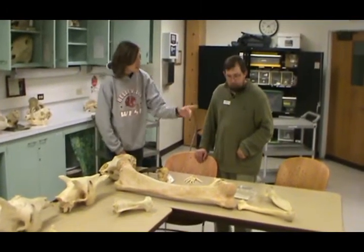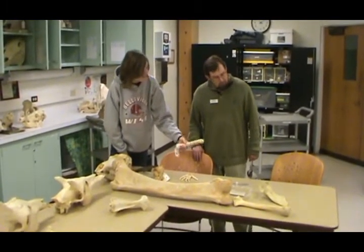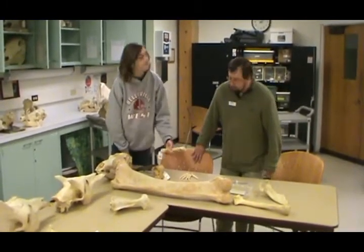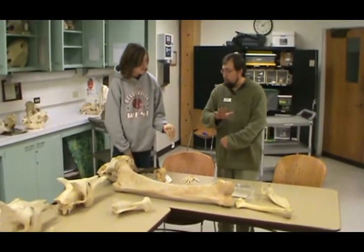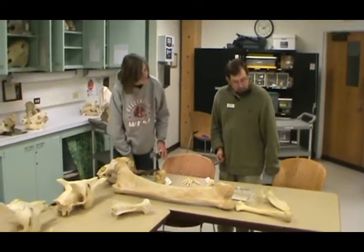It's pretty crazy how those wild dogs can bite through that for food. It is amazing that they can crush it. Some bones they probably can't crush, but there's enough power to chip it, break it open, and get the marrow out of these different animals.